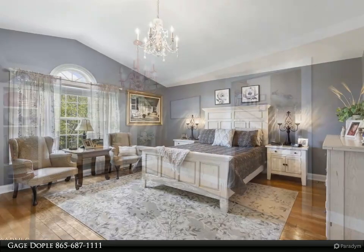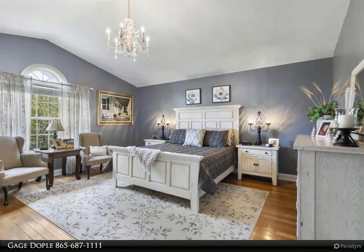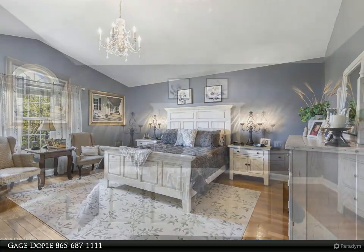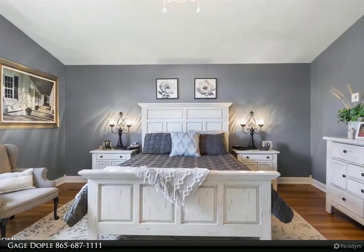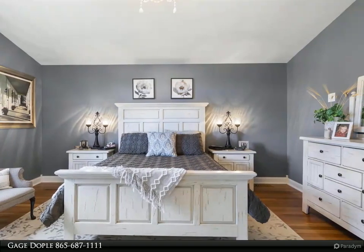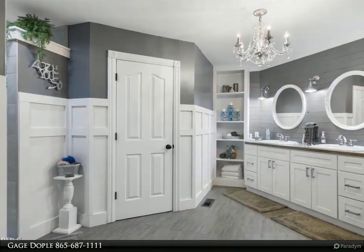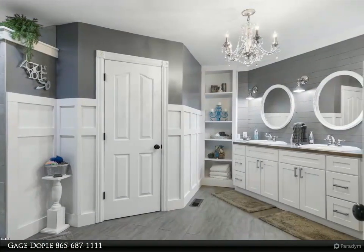Search 129CoolidgeRoad.com. Make this your dream home in the country or turn this into an investment for overnight rental — the possibilities are endless. Schedule your private tour today to see this one-of-a-kind home. For more information, review the details below or contact Gage Doppel at 865-687-1111.